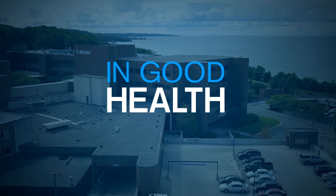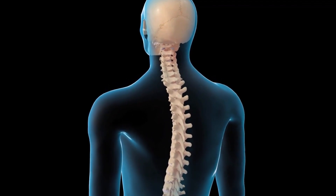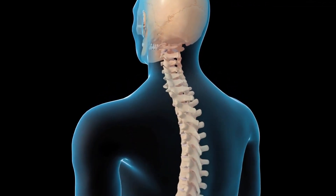In Good Health, brought to you by McLaren Northern Michigan. In recent decades, we've made some advancements in minimally invasive surgery that lead to great outcomes for patients. My name is Justin Thomas, and I'm a neurosurgeon at McLaren Northern Michigan.